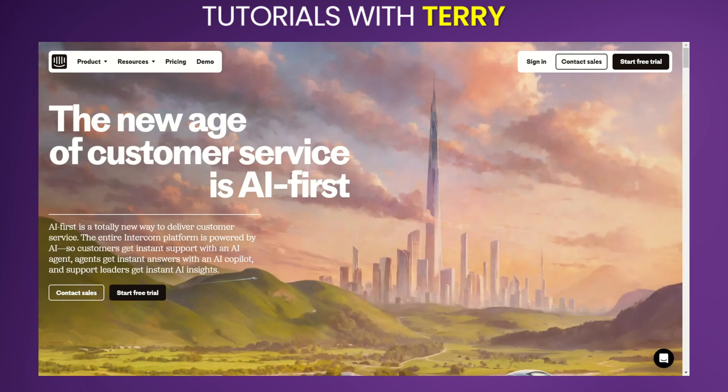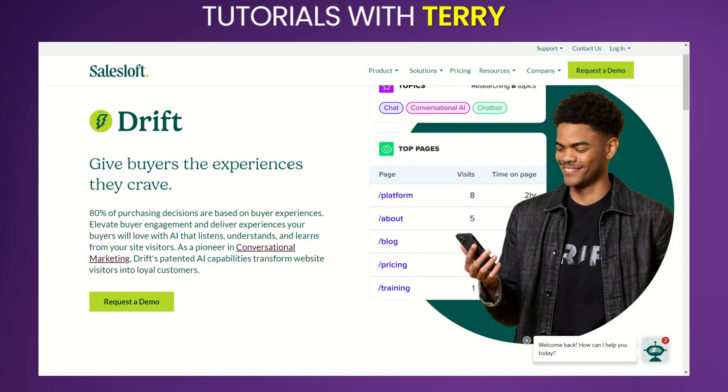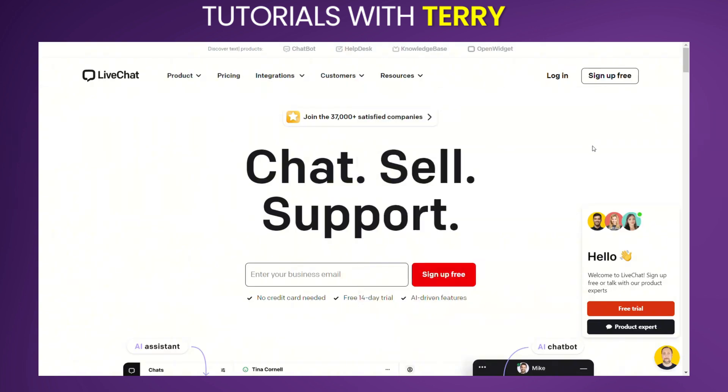Alternatives to Tidio include Intercom, a robust customer messaging platform that offers live chat, bots, and comprehensive customer support tools; Drift, which focuses on conversational marketing and sales, providing advanced chat features and automation; and LiveChat, a well-known live chat and help desk software with extensive integrations and customization options.